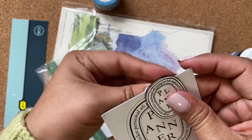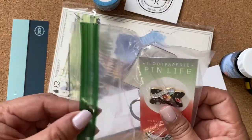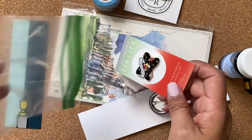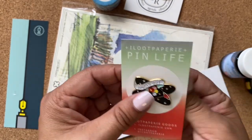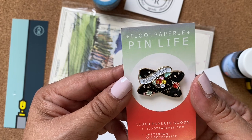This is cool, I like it all right. And this is like another pin - I love pins. This one's a push pin. I loot papery goods.